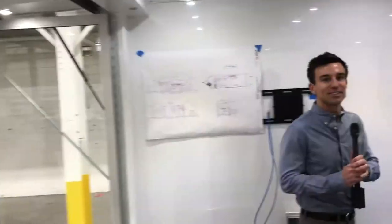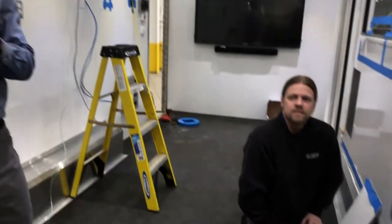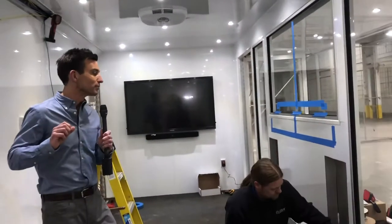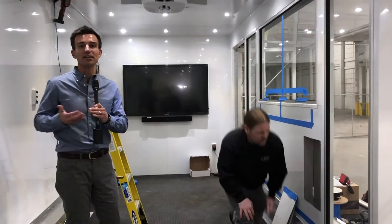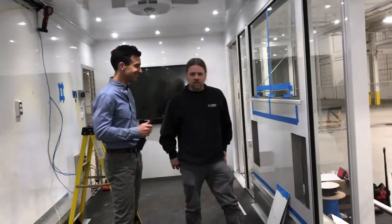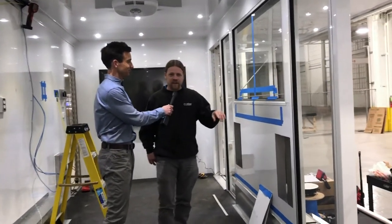Today we have Paul Butler from our AV team in here setting up all the technology and getting the infrastructure ready to go so we can put in monitors, speakers, and some other cool things. I'm just going to check in with Paul and see what he's working on. Paul: "We've got marine grade speakers that will face outside for them to use wireless microphones when they do their demonstrations."